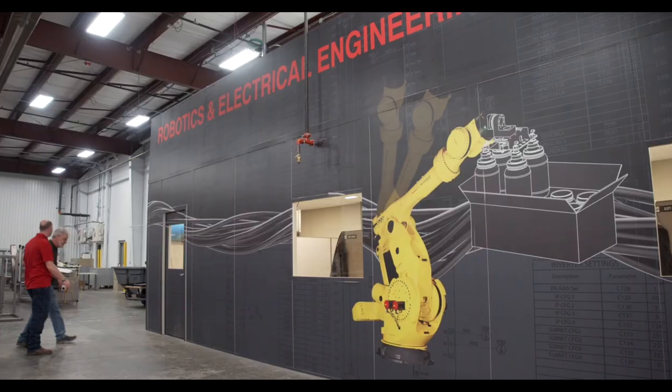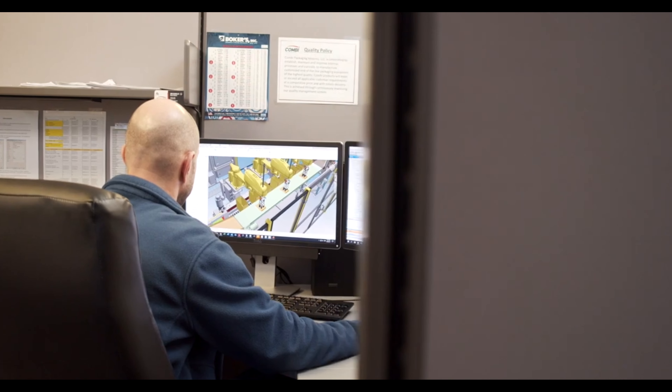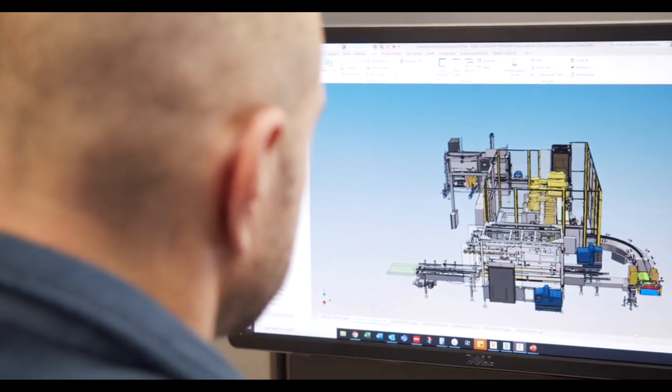Combi Packaging is an engineering driven company with significant experience in the industry. We pay great attention to detail and have a broad selection of in-house solutions to offer. We have multiple areas of expertise to offer our customers to help them make the right decision.